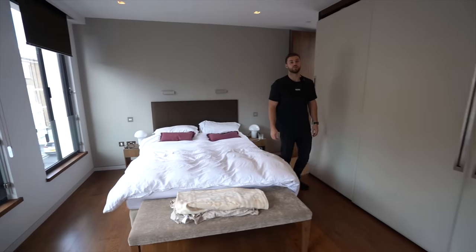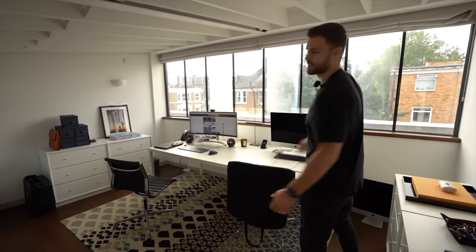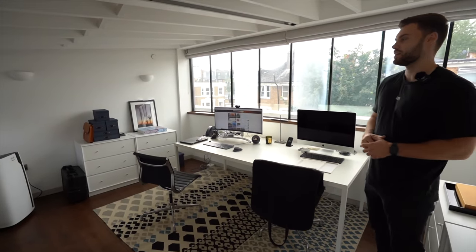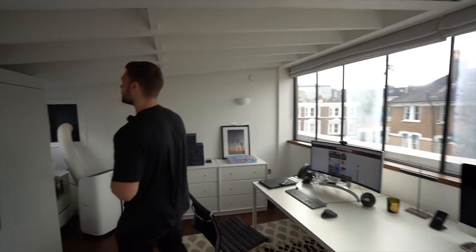Finally we're going to go up to the next floor, which has a pretty cool office. On the very top floor of this home we've got the study area — plenty of space for two people to work, nice big windows, and just an extra cool addition to have, as long as you don't mind the stairs of course.